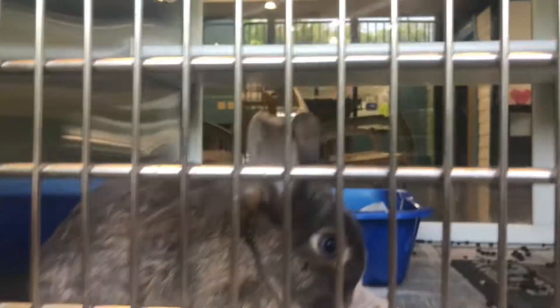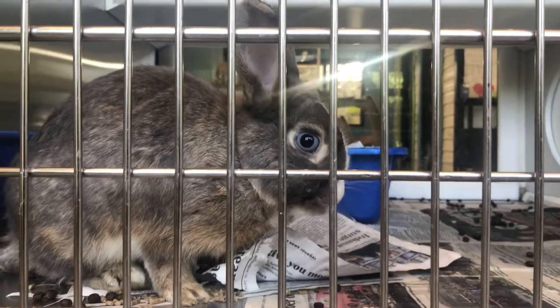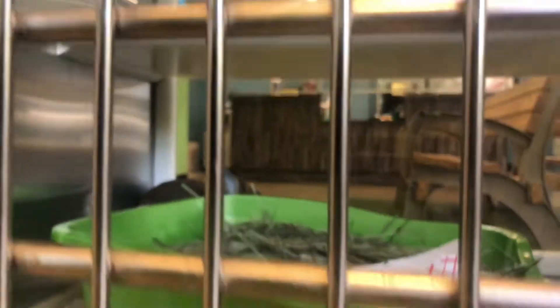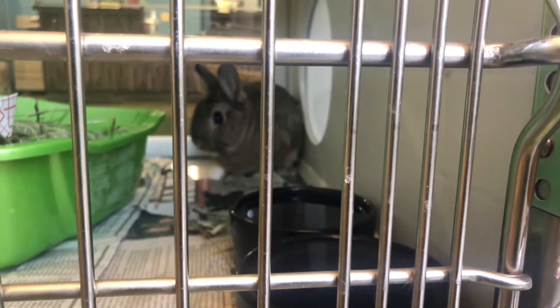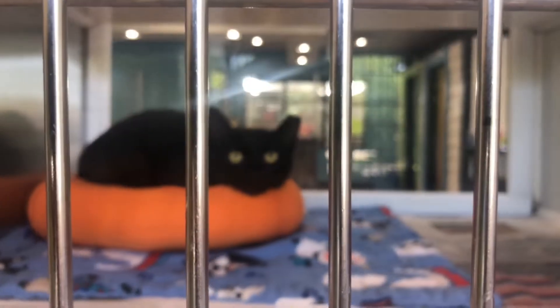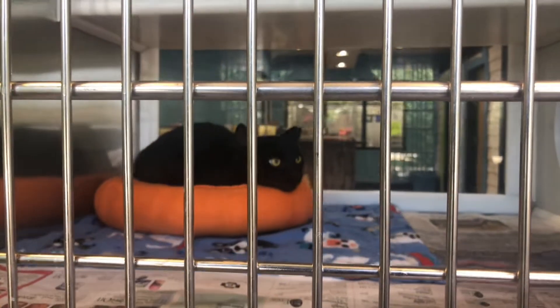I stand corrected — they actually have two bunnies this week as well, so we're gonna start with them first. Look at this guy right here — look at those eyes, pretty guy. From what I understand, this one is the dad to this other one. Oh, he's shy — he wants to stay back in the corner and doesn't want to come say hi. Look at that face — solid black with bright big yellow eyes.